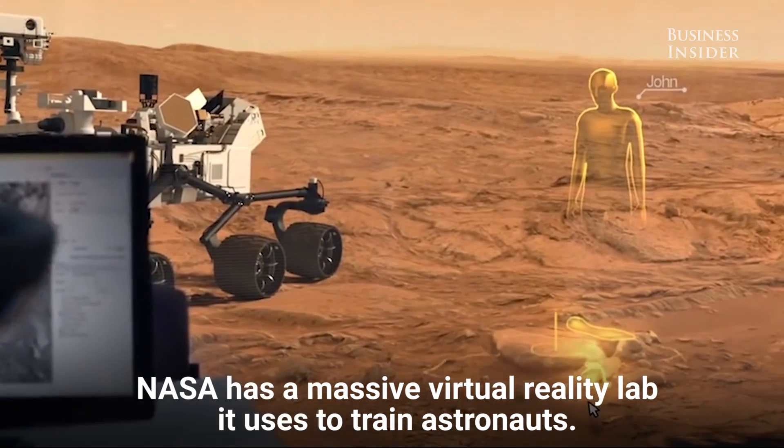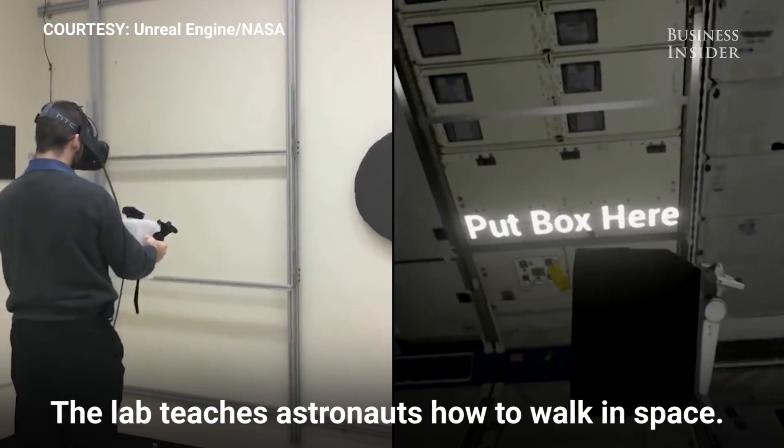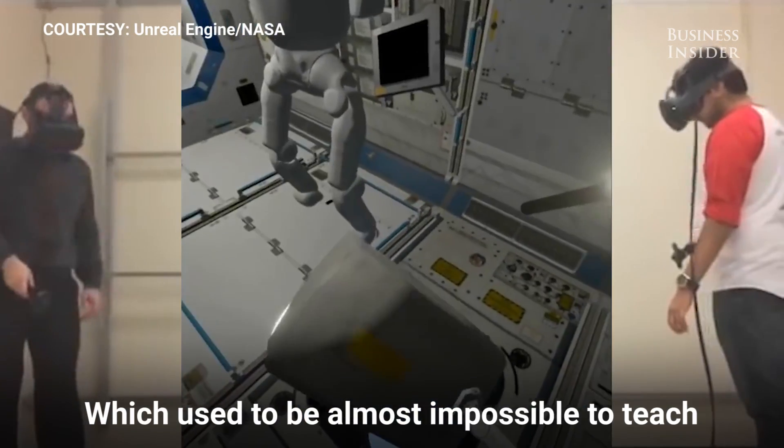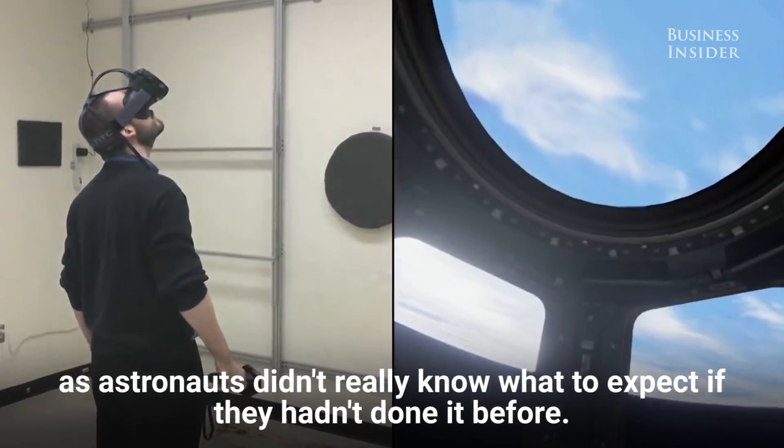NASA has a massive virtual reality lab it uses to train astronauts. The lab teaches astronauts how to walk in space, which used to be almost impossible to teach, as astronauts didn't really know what to expect if they hadn't done it before.